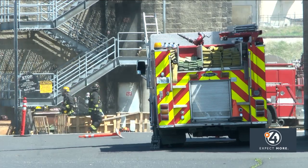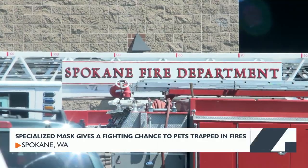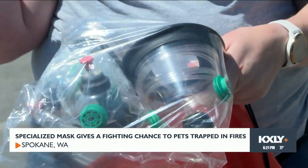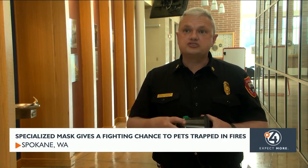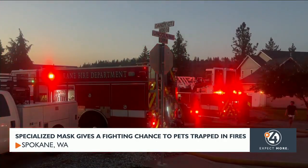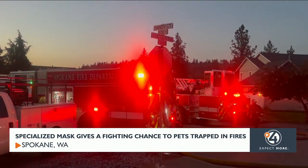So for the better part of 15 years, firefighters have been equipped with oxygen masks specially designed for animals. With these devices, the way they're designed and how they go onto the anatomy — in this case of a dog — it allows us to provide 100% oxygen and ventilate a dog.